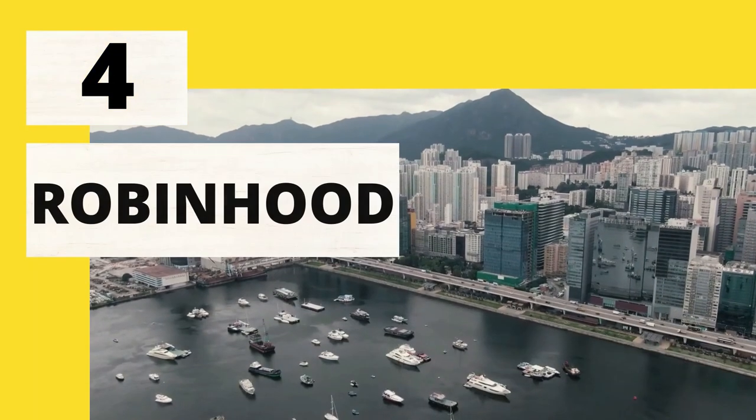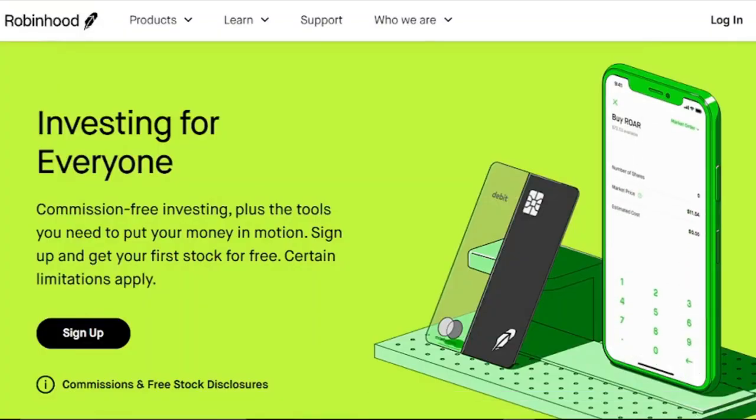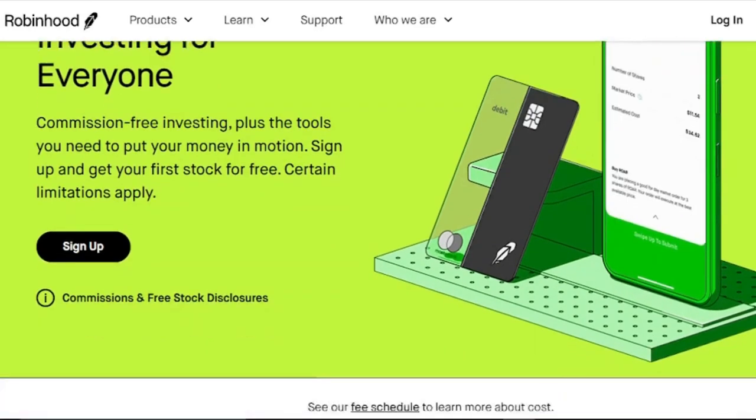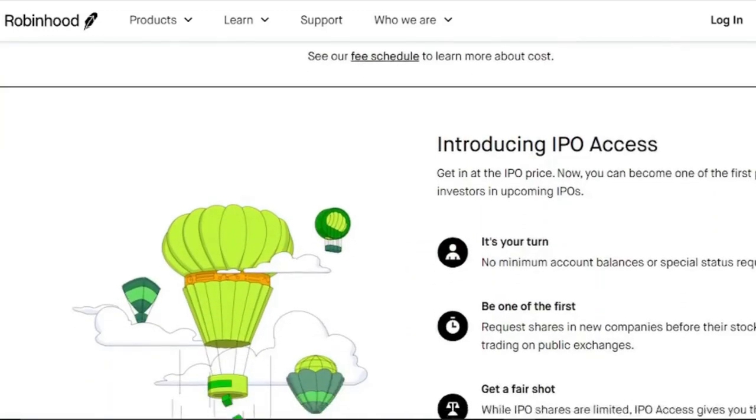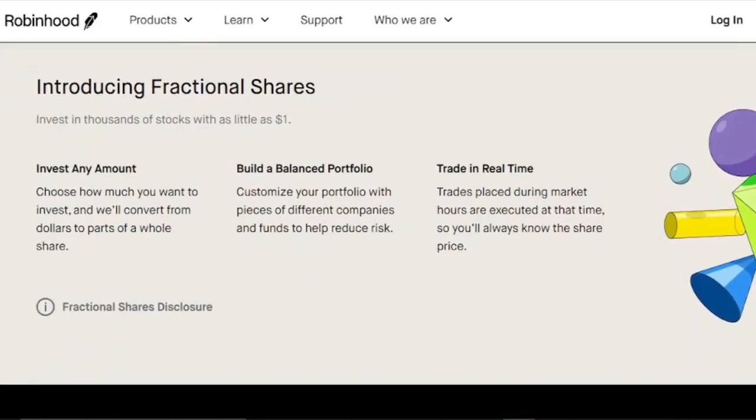4. Robinhood. Do you want a free app that allows you to trade stocks and options? Robinhood offers an investment app as well as a platform that can be used from a laptop. Unlike its namesake, this software does not take from the wealthy in order to give to the needy. You will, however, pay $0 per trade, making this the most cost-effective option to purchase and sell stocks and ETFs. With a $5 minimum investment, you can buy fractional shares of stocks and ETFs.